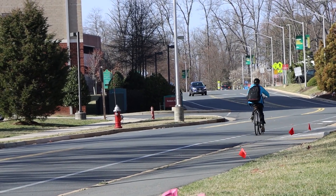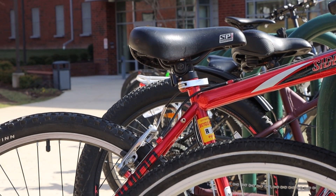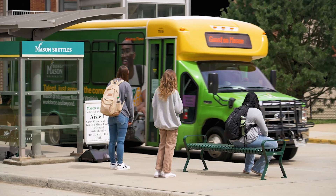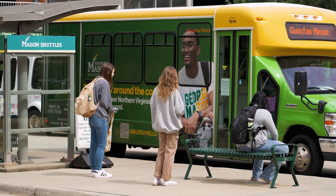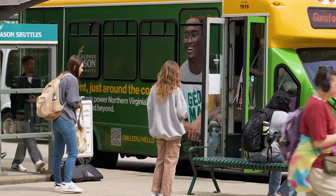I make a conscious effort to walk or bike whenever possible, especially if it's somewhere near or on campus. Think about taking a Mason shuttle, carpooling with friends, or using a scooter. Help sustain Mason and decrease its carbon emissions and minimize traffic on campus.